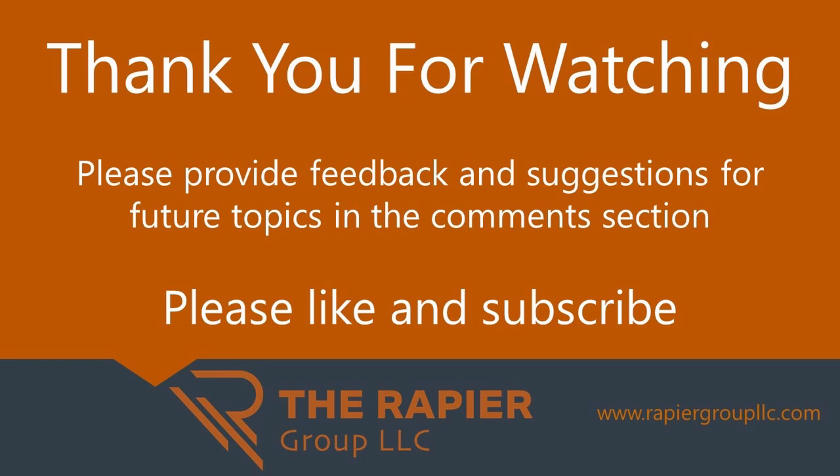In the description below, there's a link to an article that goes into more depth on this topic. In the comments section below, be sure to share your feedback on this video along with suggestions for future discussion topics. Please do me the favor of liking this video and subscribing to my channel. Thank you for watching.